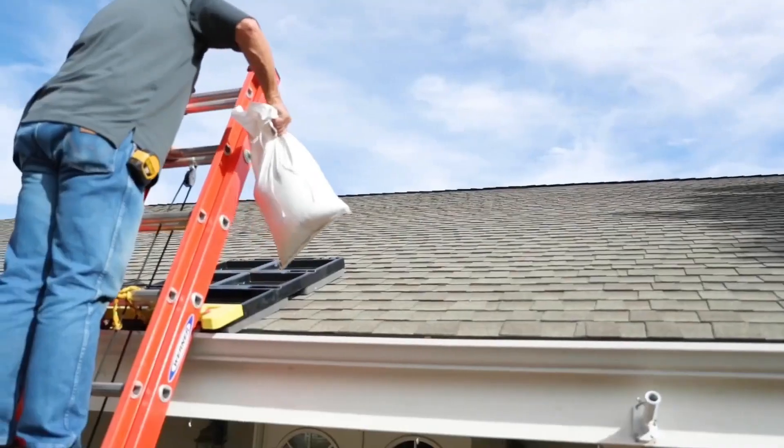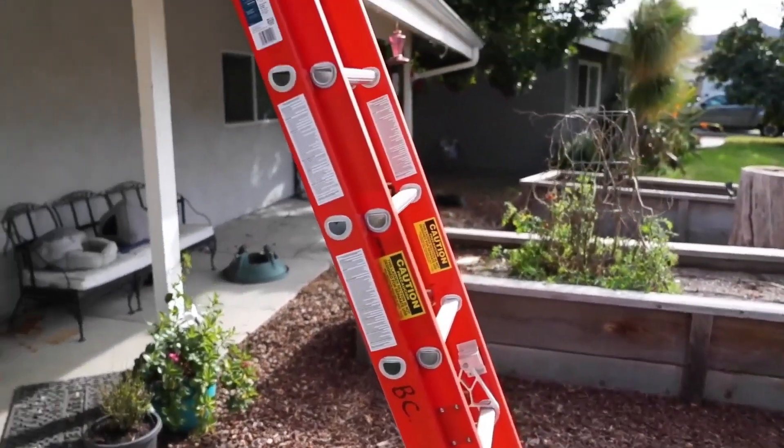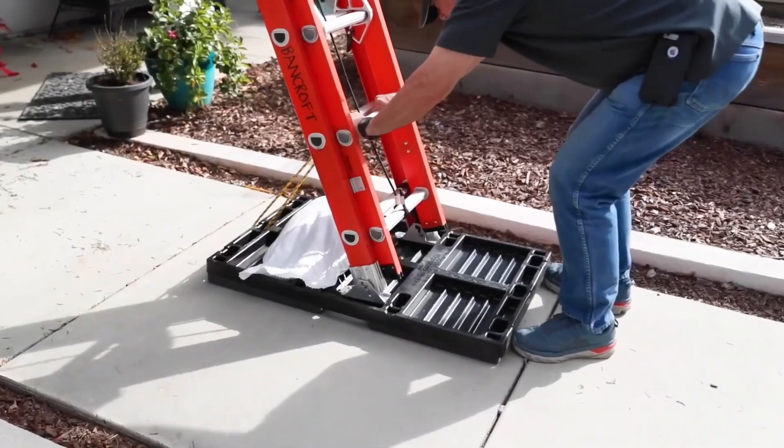For added safety, you can invest in accessories like the steep step or ladder brace, which further secure ladders and footings. A set of three Roof SmartPads is available for around $495.